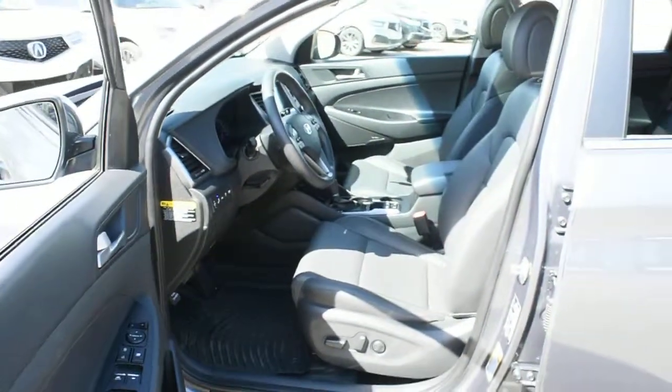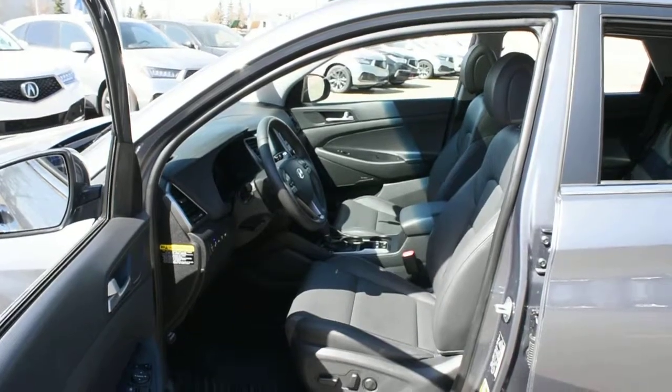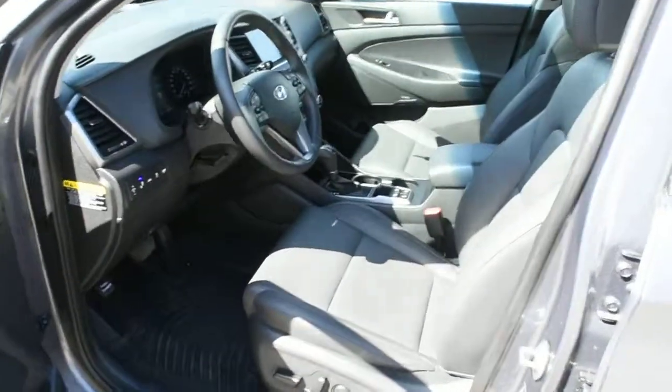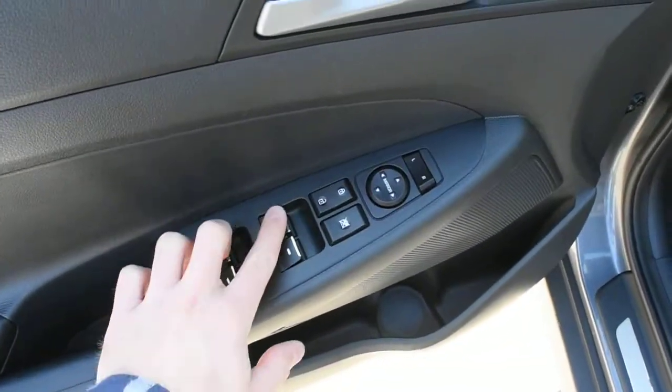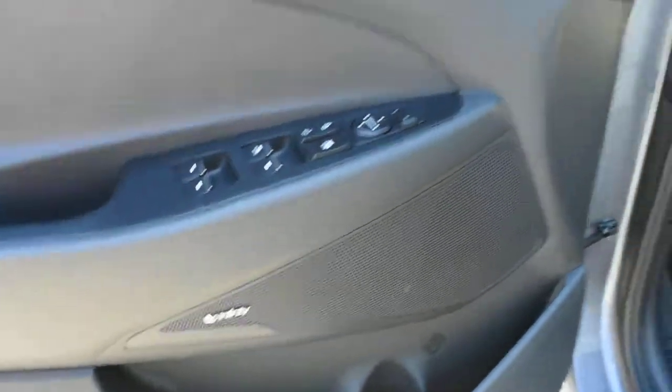For the cabin itself it does offer you perforated ebony leather found throughout. Front seating is eight-way power adjustable with heated and cooled elements. You have your power controls along the side here with your power auto front window. This does come with your eight speaker Infinity surround audio system.